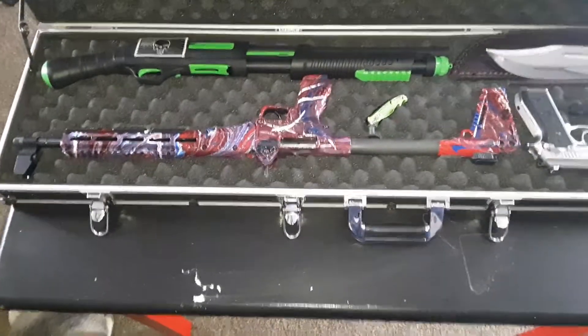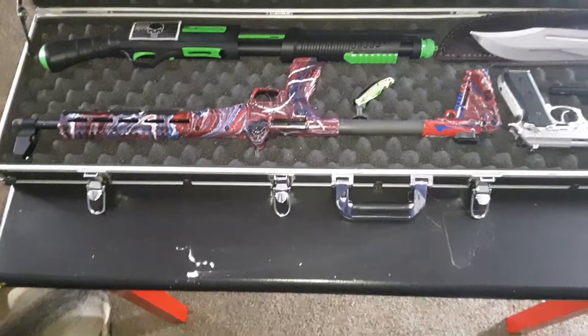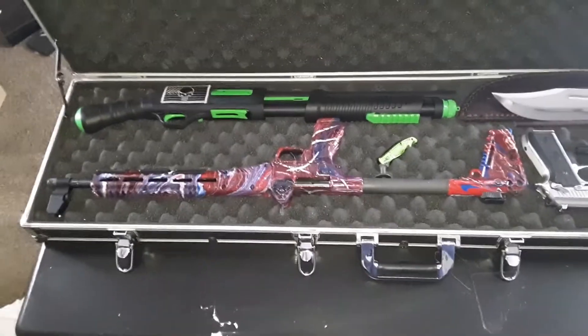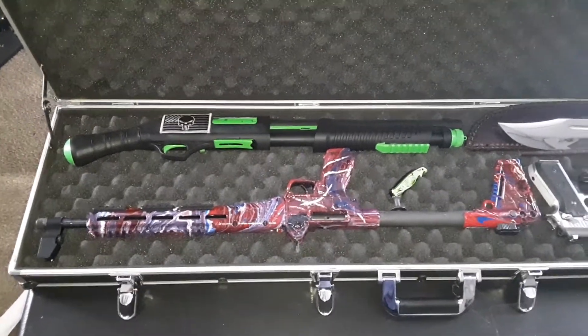Over here we have Kel-Tec Sub 2000, Glock 17, Hydro Dip, 9mm. And up above that, we have the Honcho 12 gauge that I did Zombie Green.